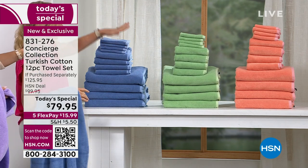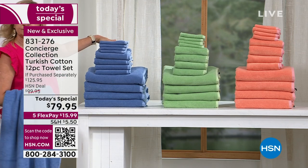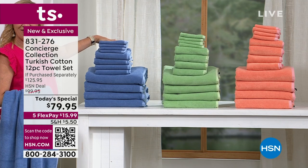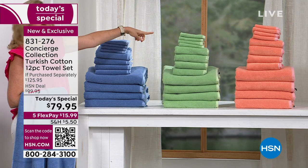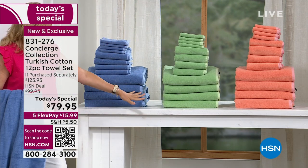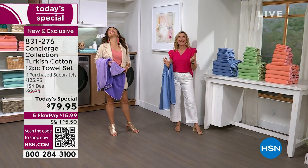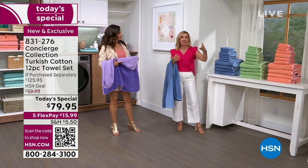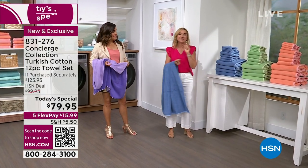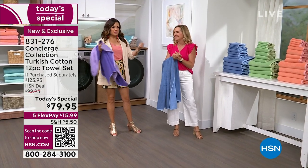Right out of the package, this is what to expect — super soft and beautiful. With one washing you can see how the stack grows. They're all folded exactly the same, but after two washings, look at that pile — that's what we've talked about for years: they get fluffier with each washing. They will continue to get softer and fluffier as long as you skip the fabric softener.